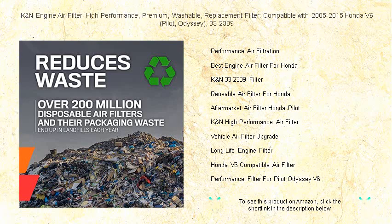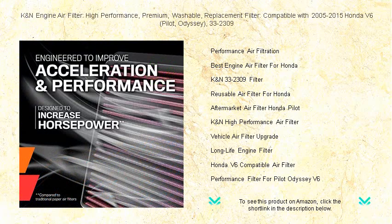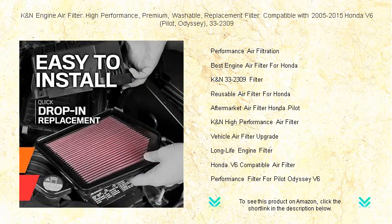Installation is a breeze — it drops directly into your factory airbox. Plus, with the ability to wash and reuse the filter, you save money and reduce waste over time, making it an economical and eco-friendly choice.